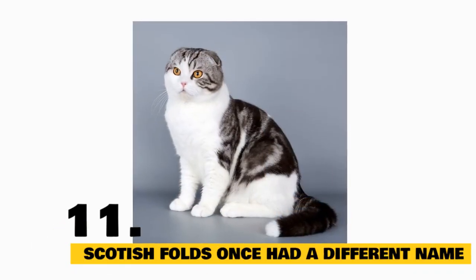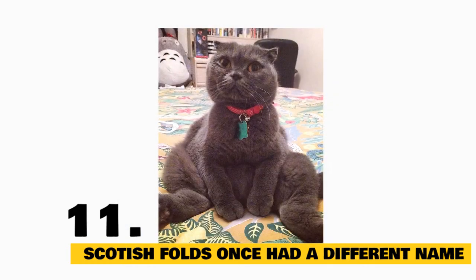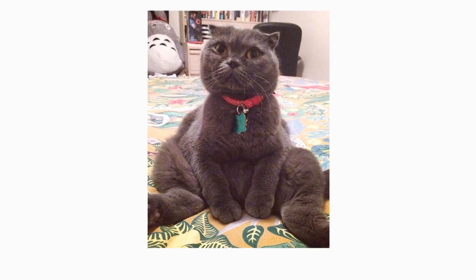Fact 11: Scottish Folds once had a different name. Since they look a bit like lop-eared rabbits, Scottish Folds were once called lop-eared or lops, until the breed was registered and its official name became the Scottish Fold.